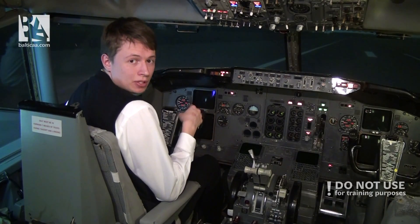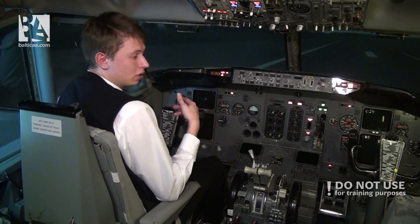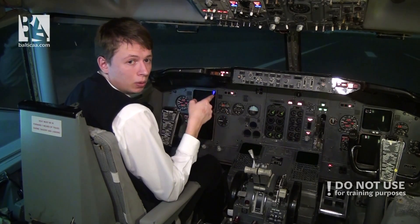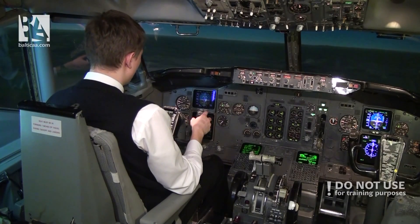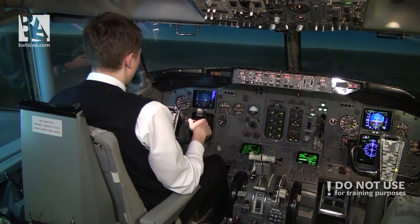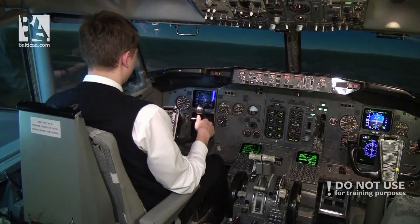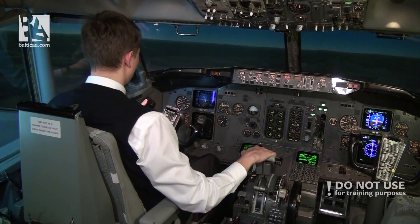Now I want to demonstrate what happens if we try the same from 500 feet above the ground, or approximately 1.4 nautical miles from the touchdown point. Here we go. Currently we are at 820 feet above the ground, 2.5 miles from touchdown. We are aiming for 500 feet where both engines will flame out. I'll disconnect the autopilot, turn the speed off on the autothrust, and let's see how it goes.